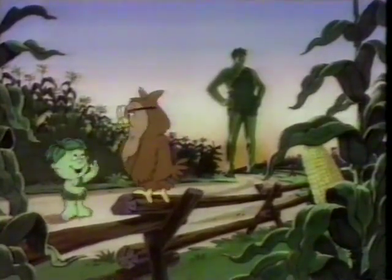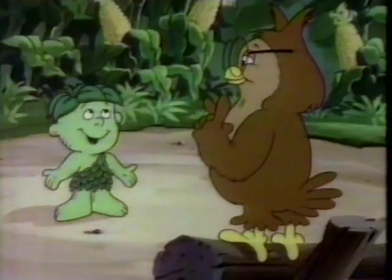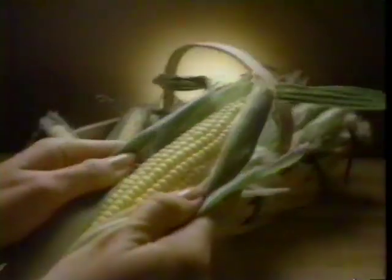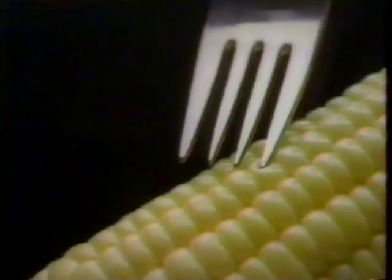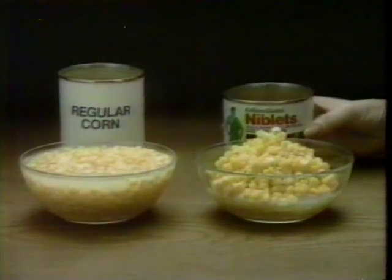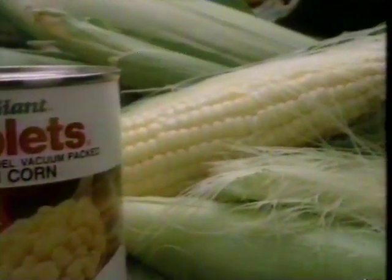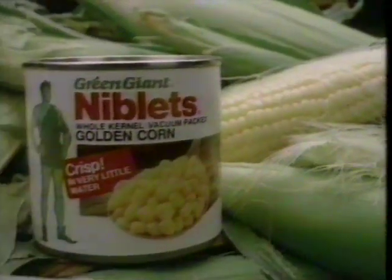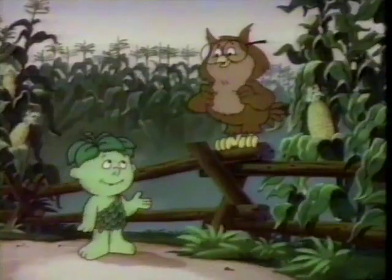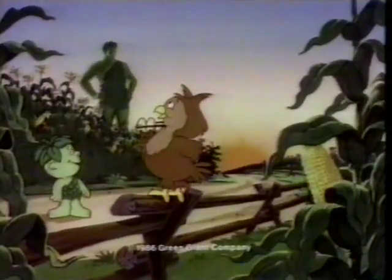Just look at all the corn, Mr. Owl. That's Niblets corn, to be precise. Corn's corn, isn't it, Sprout? Niblets corn is special — not only picked when it's fresh and crisp, but packed with very little water — less water than in most cans of corn. This helps keep the fresh, crisp corn-on-the-cob taste. There's no corn like the Giant's Niblets brand corn, Sprout. Ho, ho, ho — Green Giant.